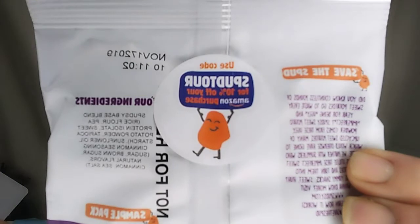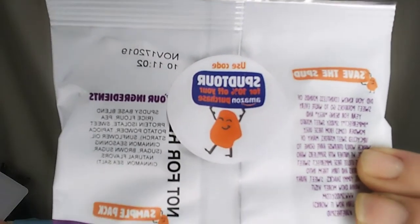Oh, look on the back of the bag — we have a discount code! Use code SPUDTOUR for 10% off your Amazon purchase, so screenshot that. And don't forget July 15th is Amazon Day, so there's an extra discount for you. The product is gluten-free, kosher, vegan, and non-GMO, and it's from Costa, California. I'm going to cut a little slit in the very back of the bag.